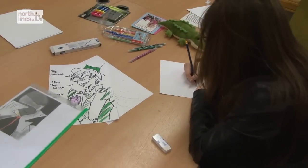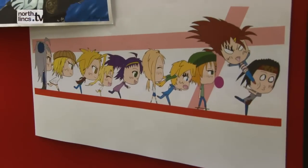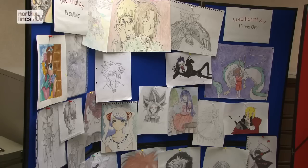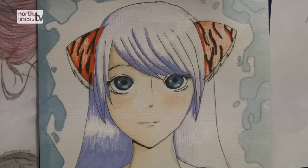We have an art competition. It's split into traditional hand-drawn and digital media, and we have two age groups. Some of the artwork is fantastic considering the ages of the people that have drawn them.